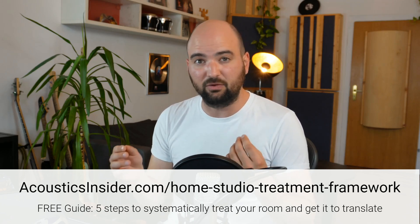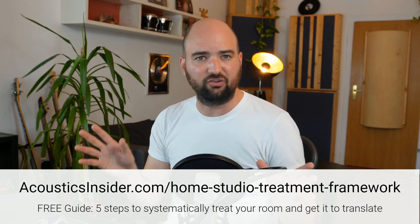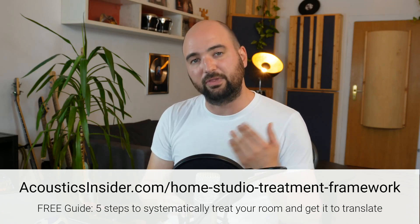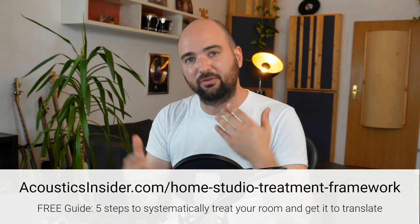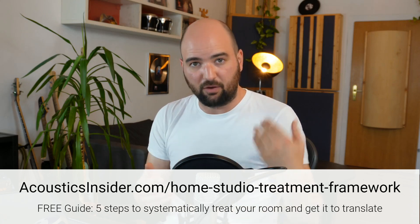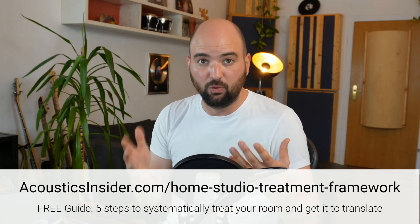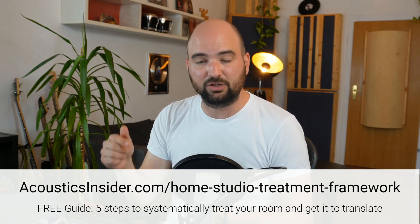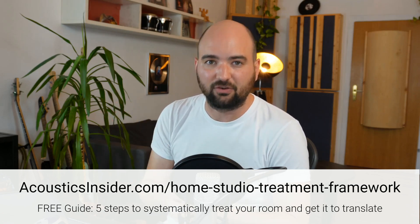There are so many things to think about, so many little details that you question and wonder about, that it's really easy to get lost and focus your energy on the wrong things at the wrong time. With this framework, I want to give you a step-by-step, top-level perspective on what to focus on at each step of treating your home studio. You can download it for free at the link in the description — my five steps to treating a studio and getting it to translate.